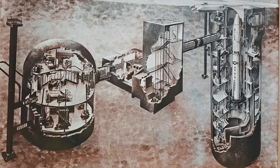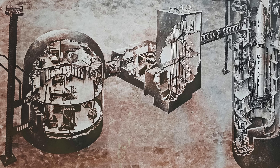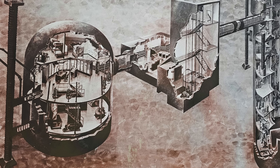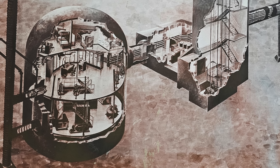I'll put a map of the bunker on screen. It's 3 floors, with the command center being on the middle floor where we entered, a communication center below us, and the living quarters above us. Normally the tours don't go to the communication center or the living quarters, but our tour guide said we'll get a chance to see the living quarters today.